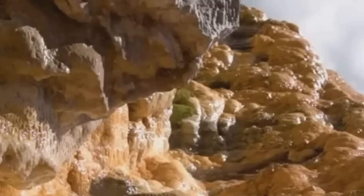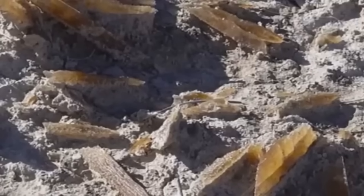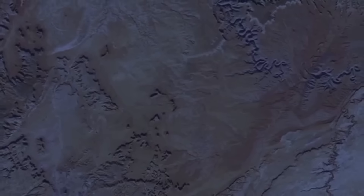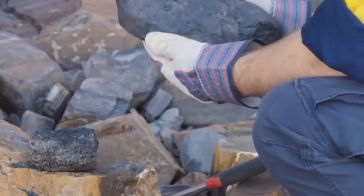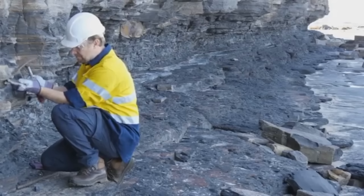Supergene Enrichment Zones. Let's talk about a hidden force of nature: supergene enrichment. This is where groundwaters charged with oxygen and acids dissolve gold from higher levels and redeposit it in concentrated form deeper down. These enriched zones often occur beneath iron-rich caps, making detection difficult but extremely rewarding. Knowing the signs — oxidized outcrops, acidic soils, and broken quartz — could lead you to deposits far richer than their surface appearance suggests.